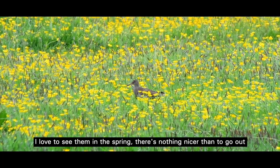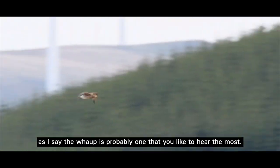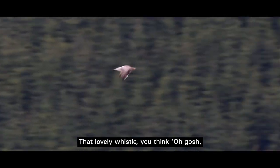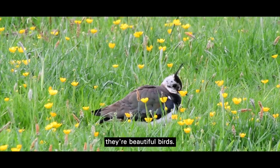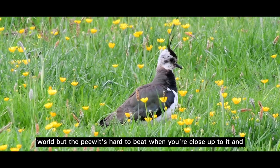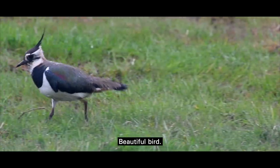I love to see them in the spring. There's nothing nicer than seeing the peewheets coming back up the valley and the whops. The whop is probably the one you like to hear the most — that lovely whistle. You think, oh gosh, spring's just round the corner. It's marvellous. And peewheets as well, you love to see them going about. They're beautiful birds. You talk about all the different species in the world, but the peewheets have to be the best when you get up close and see all the different colours. It's moving, it's lovely. Beautiful bird.